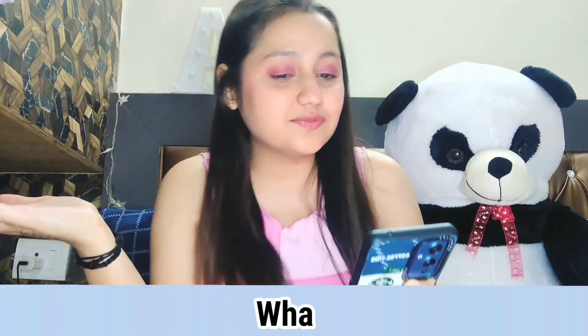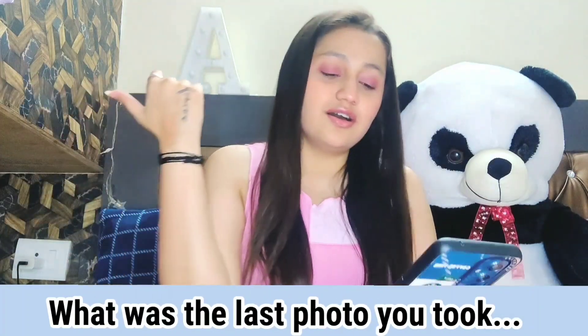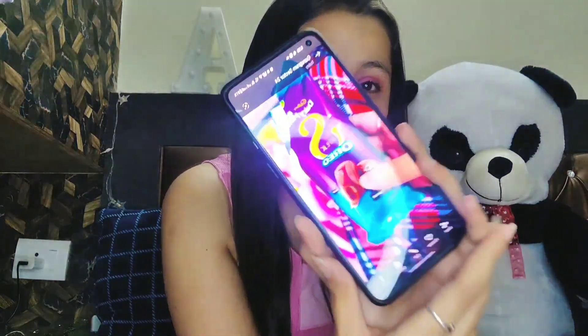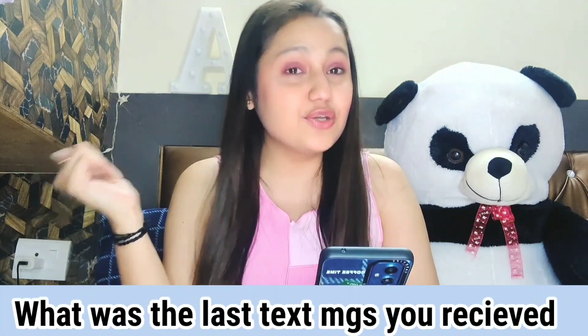The first question is: what was the last photo you took? Let me check. Everything is a video — oh my god! Okay, the last photo I took is of a Dairy Milk Silk Oreo. I was eating chocolate last night so I took its photo with my camera. Yes, that's the last photo I took.